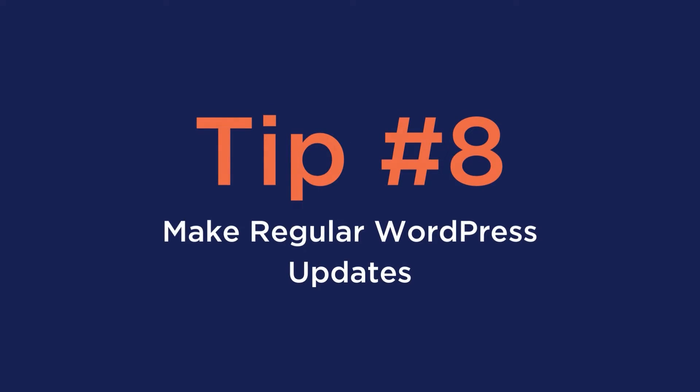Number eight is to make regular WordPress updates. Simply keep on updating WordPress as the platform continues to roll out their updates, so that way you can make the most out of what they are trying to offer you.